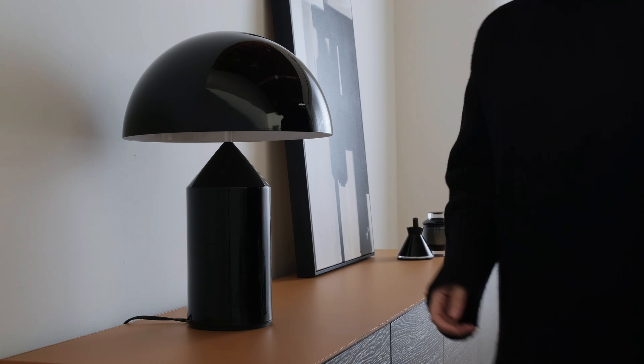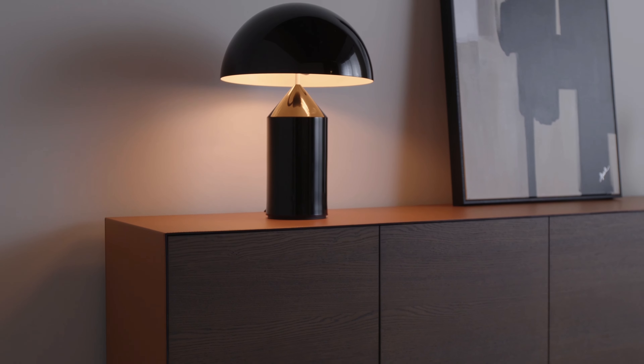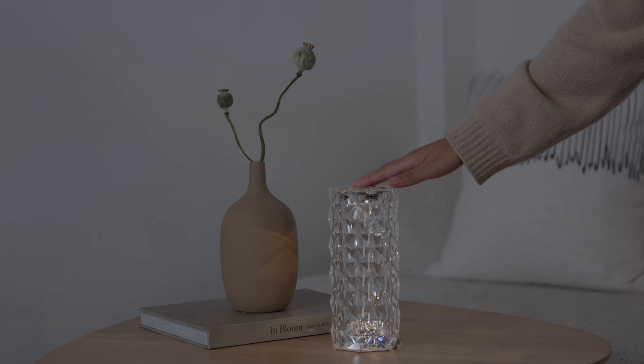Step 2: Lighting matters. Opt for a lamp with a warm tone to cozy up your environment.